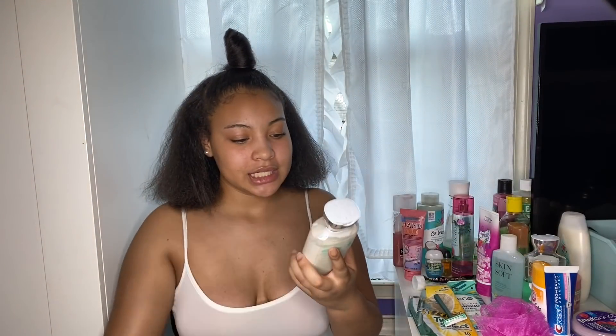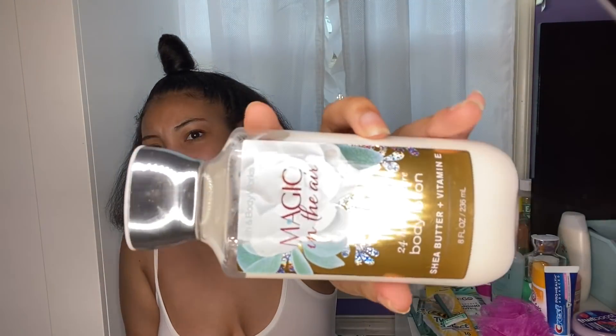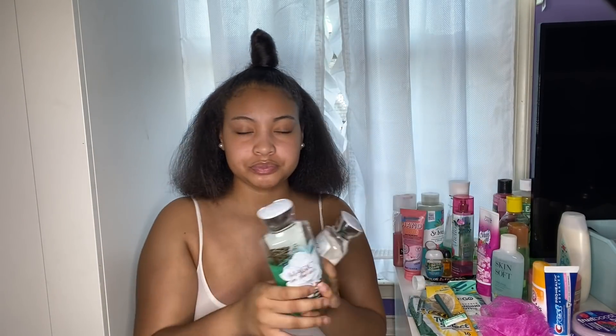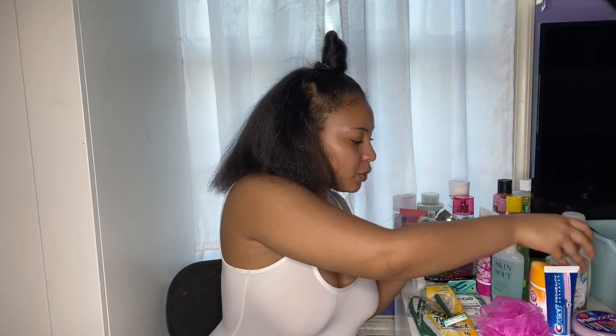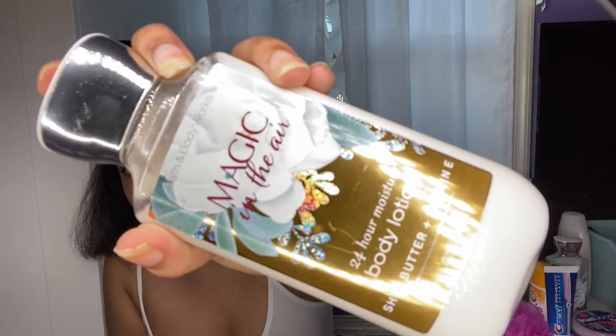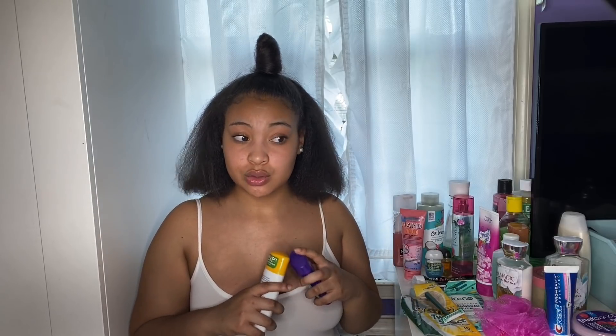The next soap I use is the Neutrogena Body Clear Body Wash in Pink Grapefruit. It's not for smell or just getting clean — it's specifically to treat chest acne, back acne, and body acne in general. It works really well. I get a lot of pimples around my chest area. I actually prefer the orange one with more beads, but they ran out so I've been using this one. If you struggle with body acne, I definitely recommend something like this.